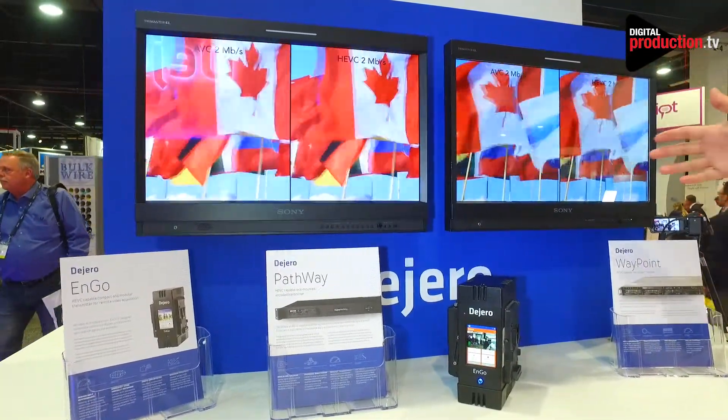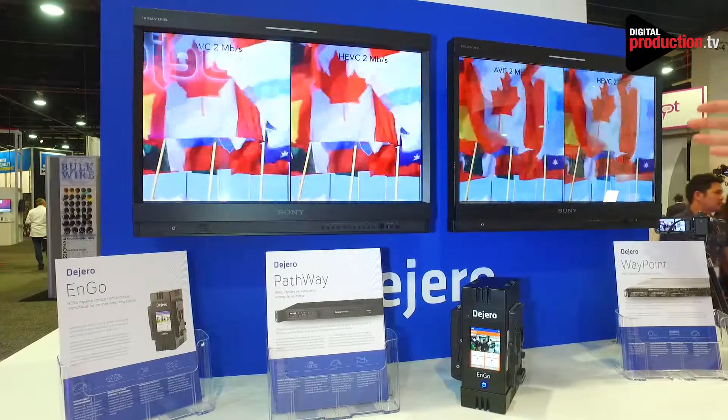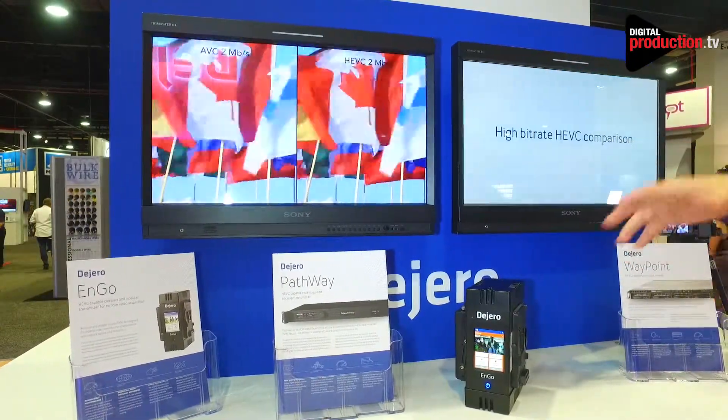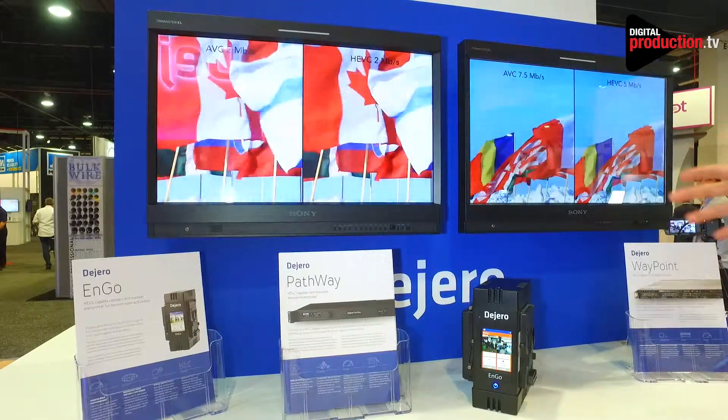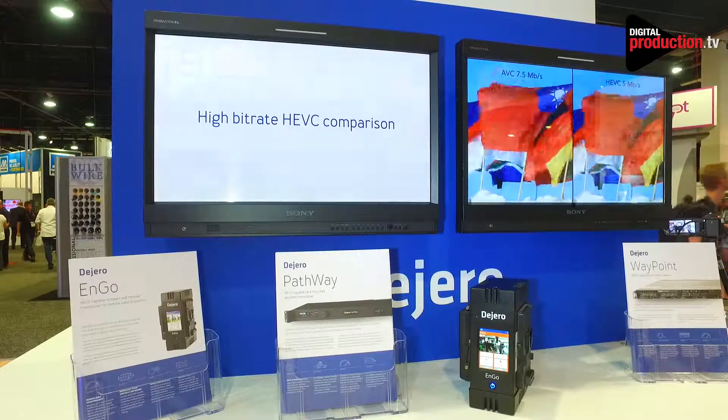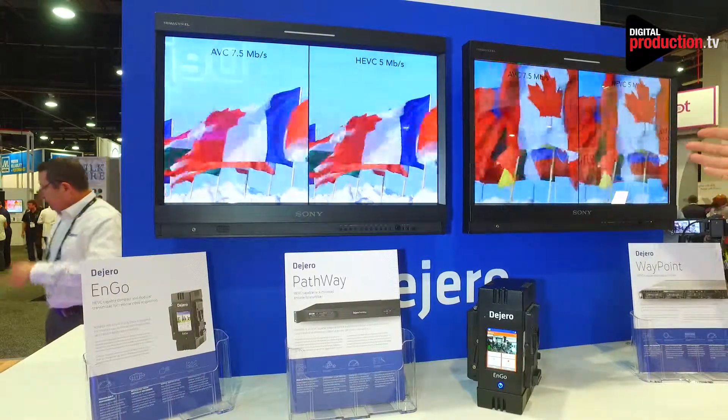It's really going to help customers when we have congestion on cellular networks, to be able to get smooth video without pixelation on the same Ngo. So a higher quality using less data — this more advanced encoding method when blending networks is going to be a big improvement.